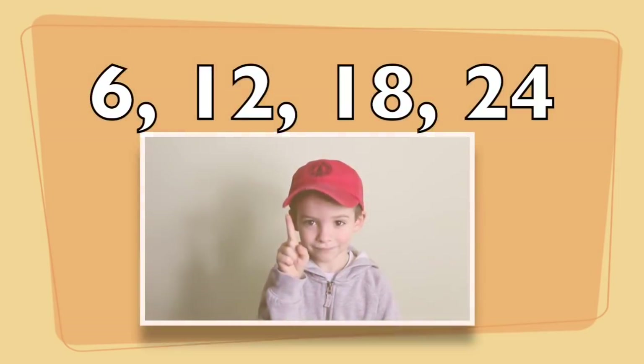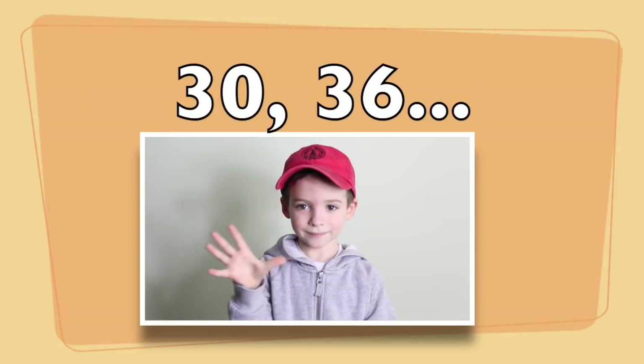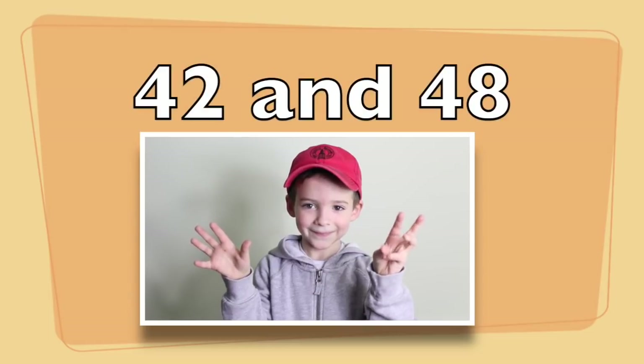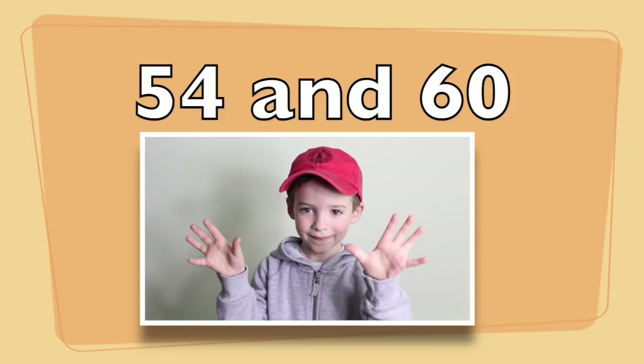Number six! Six, twelve, eighteen, twenty-four, thirty, thirty-six, forty-two, forty-eight, fifty-four, sixty.